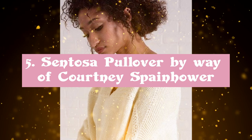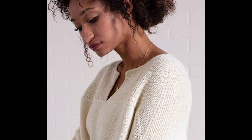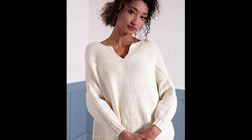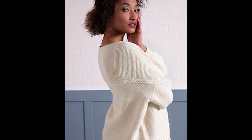Sentosa Pullover by Courtney Spainhower. The singular Sentosa Pullover is an ideal blend of simplicity and challenge. The yoke is worked in four pieces from the middle out, and the body is worked in stockinette stitch from stitches picked up along the yoke, making for a fascinating knitting experience. The 100% mountain merino wool makes this sweater comfortable and long-lasting.